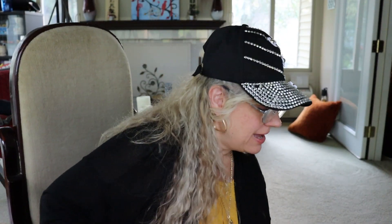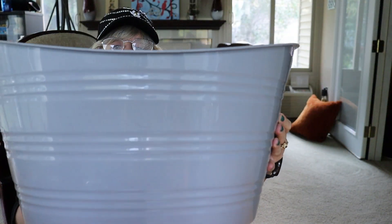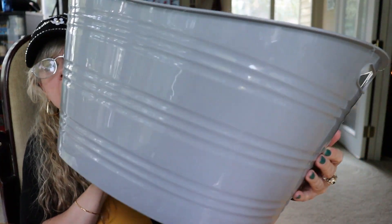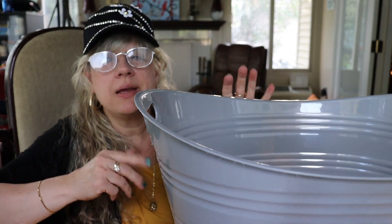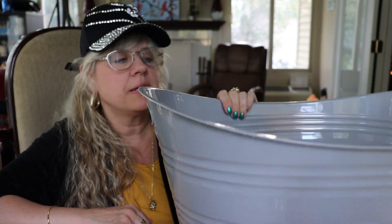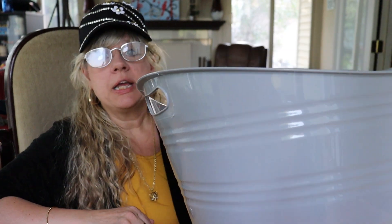I also bought this big extra-large 10-gallon multi-purpose tub. I got this to put in my son's game room downstairs — it gets kind of chilly down there and he's got various blankets. This would be a nice place to store them when he's not using them.